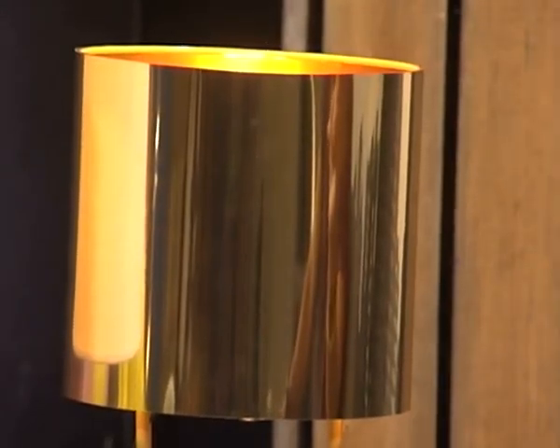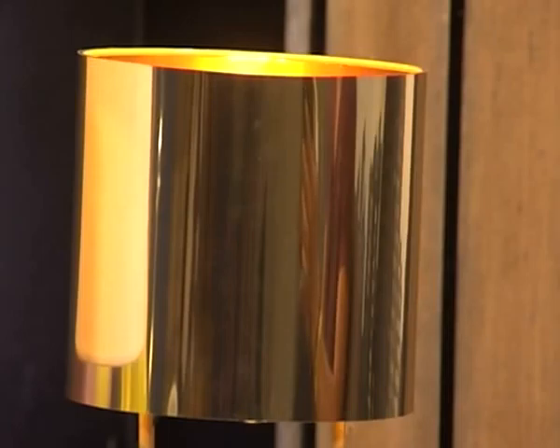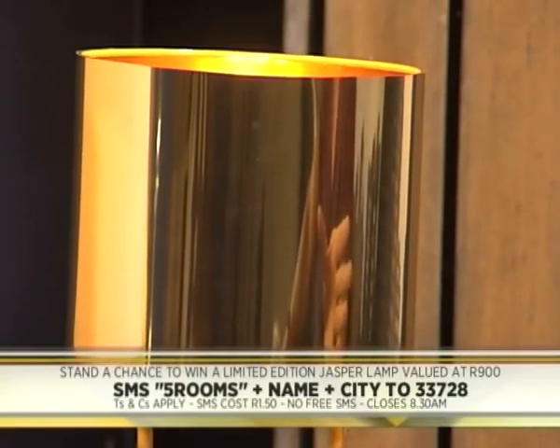We also have this little guy over here — the Jasper lamp. In celebration of National Lamp Week, Five Rooms is giving away a limited edition Jasper lamp to one lucky Expresso viewer, valued at over 900 rand. Bronze décor items are one of the hottest trends for 2014, so one lucky viewer is going to be very on trend this year. Simply SMS the keyword 'five rooms', your name and city to 33728 for a chance to win. This lamp is not on the website — it was specially made for the lucky viewer.